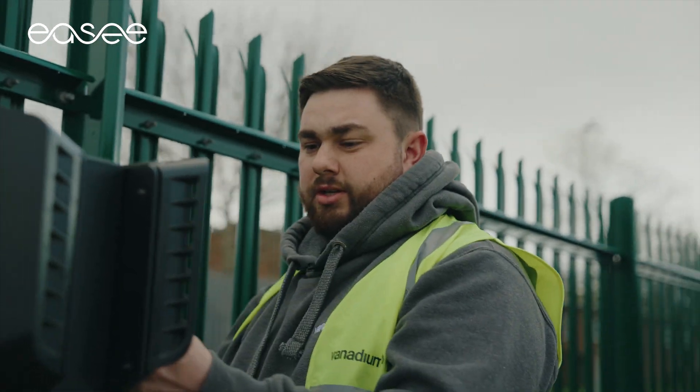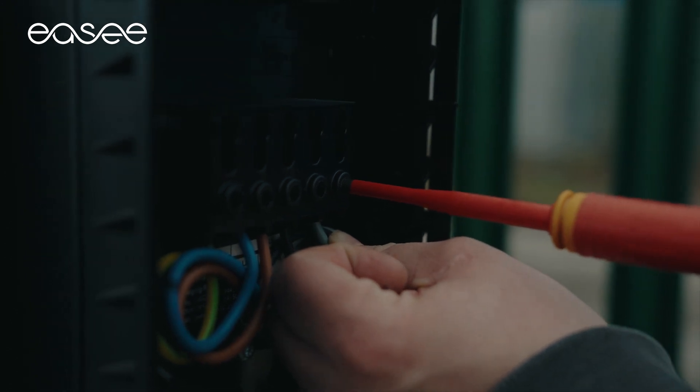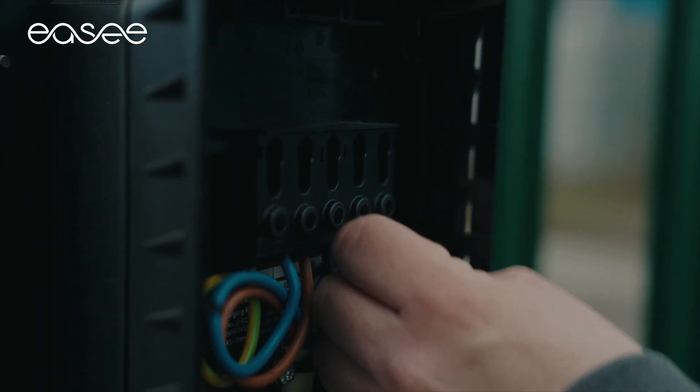So we'll get our last connection in and torque it up. When we hear the click we know that our connection is tight.